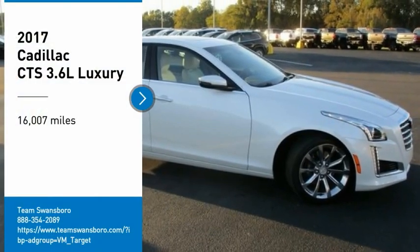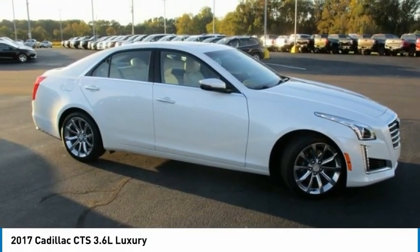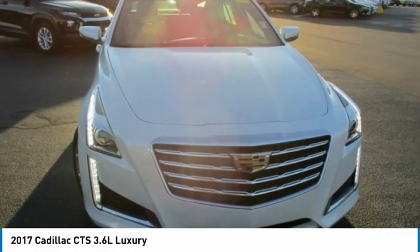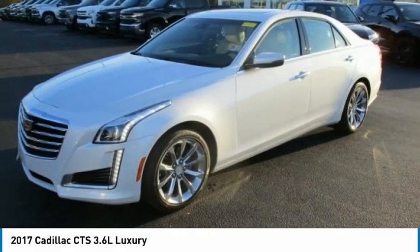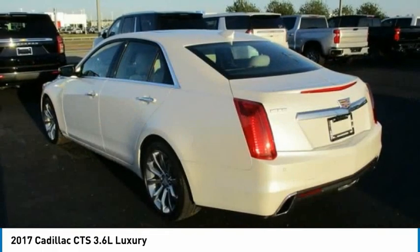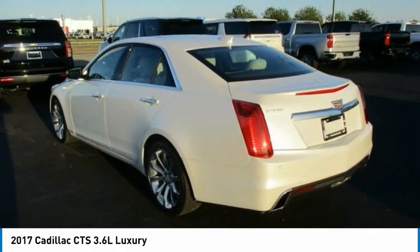Take a ride in the 2017 CTS. The CTS is a well-sorted blend of all-American style and European-inspired tuning with a cutting-edge design. The luxury CTS blends elegant styling, performance, and exceptional fuel economy.